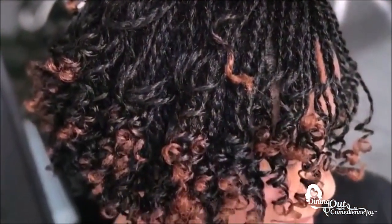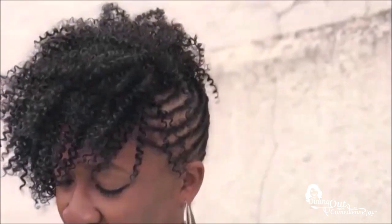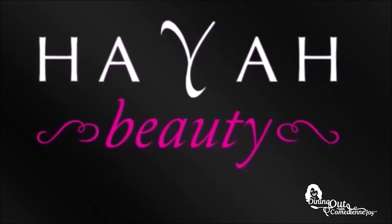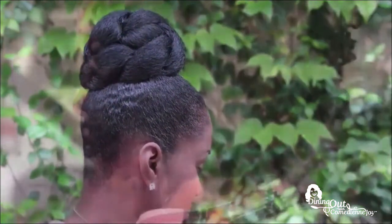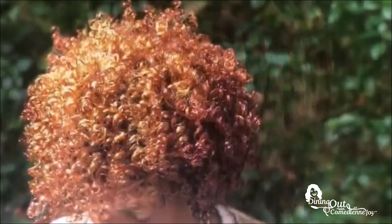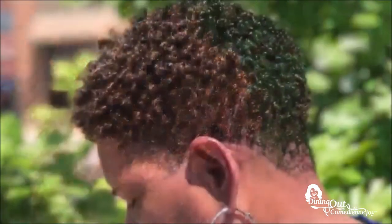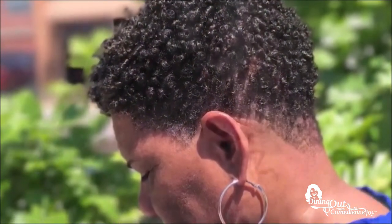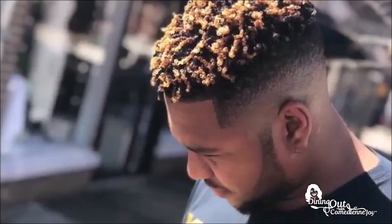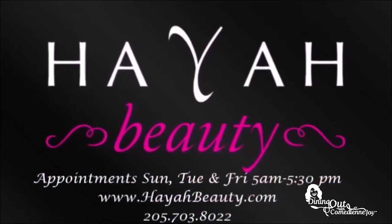Are you frustrated with your natural hair but want beautiful, luxurious natural hair that is perfect for work and play? Book your appointment at Haya Beauty, located in downtown Birmingham. Haya Beauty specializes in natural hair care such as coils, curly sets, twist locks, coloring, and extensions. Haya Beauty has appointments Tuesday, Friday, and Sunday from 5 a.m. to 5 p.m. You can book online at HayaBeauty.com or 205-703-8022.